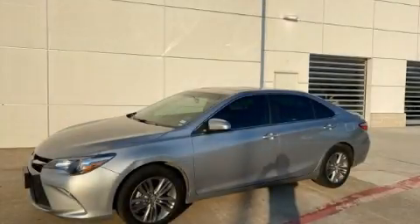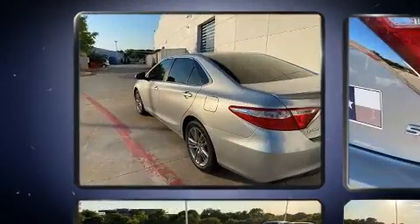Come test drive this 2017 Toyota Camry. This four-door, five-passenger sedan still has less than 80,000 miles.